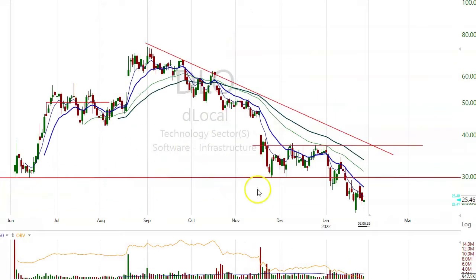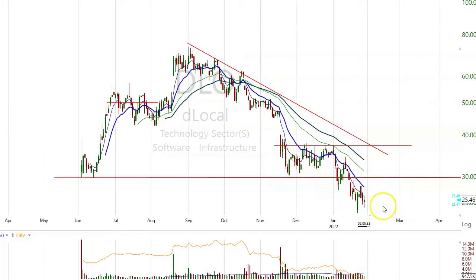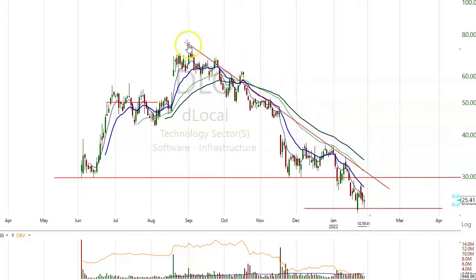DLO has broken down below 30 and now into 25. There's no reason to be looking to buy this yet — it has to find a bottom in here. It's in a big downtrending channel. A lot of these are the software infrastructure stocks.